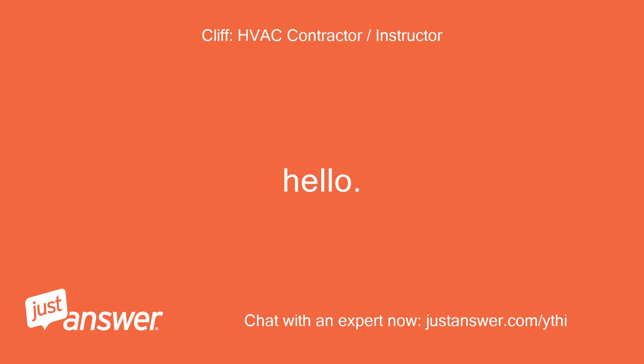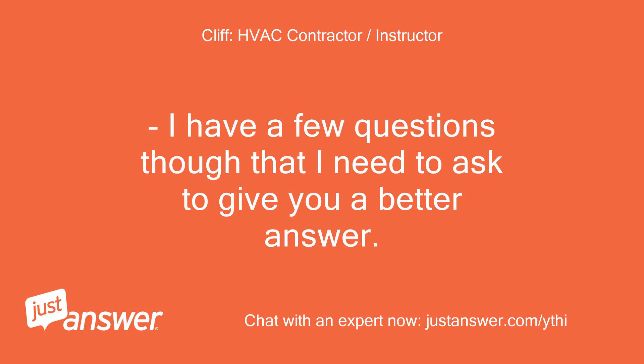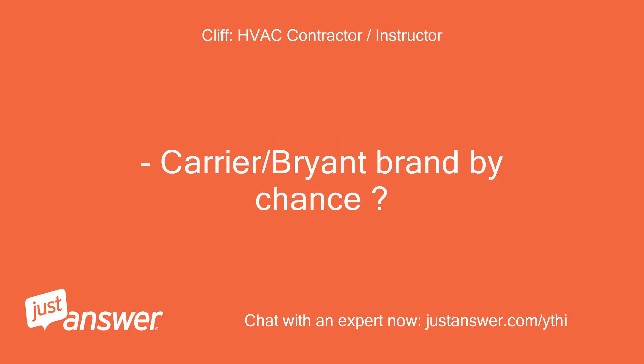Hello. I just got home from work, read your post, and I might be able to help. I have a few questions I need to ask to give you a better answer. First off, what brand of thermostat and heat pump system do you have? Is your thermostat a touchscreen communication type?